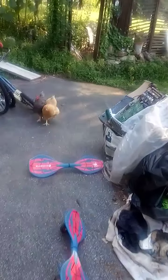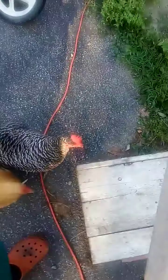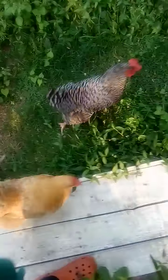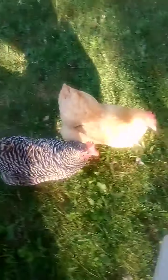So I got the thing of chicken feed. Here are the chickens. Let's see. And they know I have the food. I'll take it up to there.